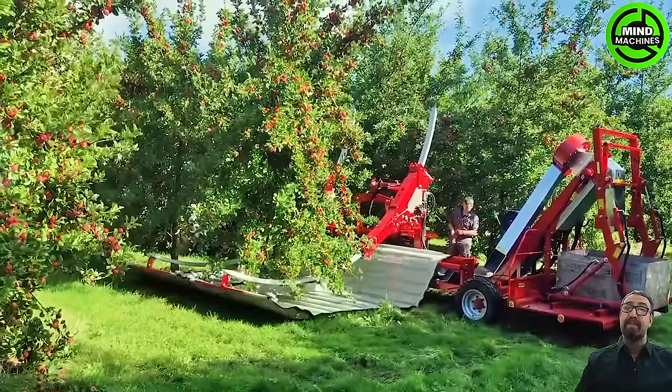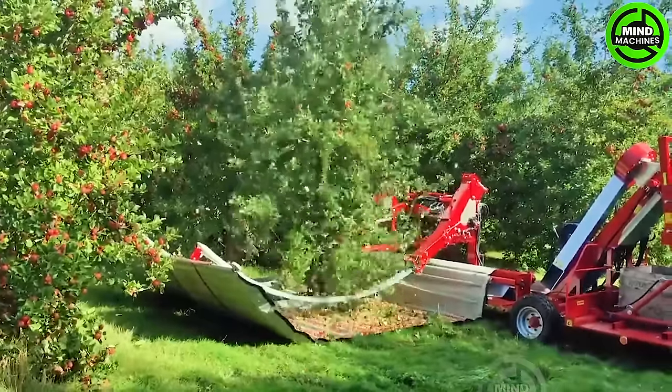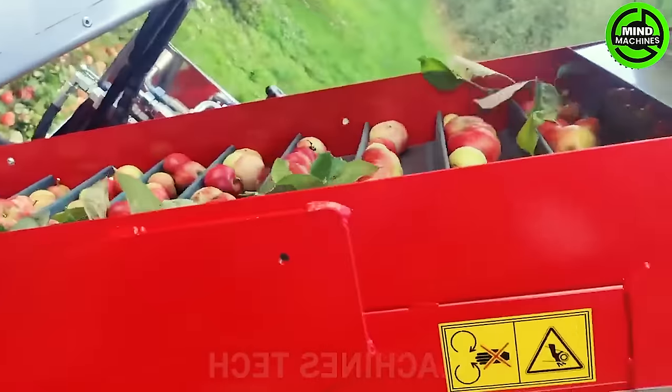It's amazing — unbelievably impressive. This automated giant picks hundreds of apple trees per hour, managing 9,000 to 10,000 kilograms daily, eclipsing past technologies with its remarkable efficiency.